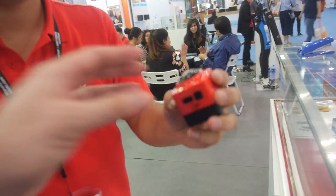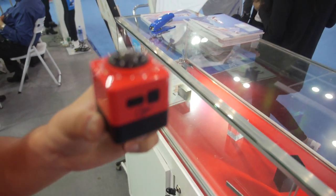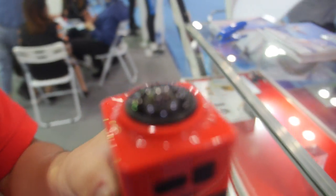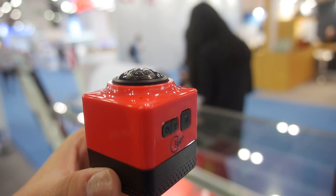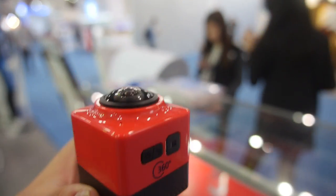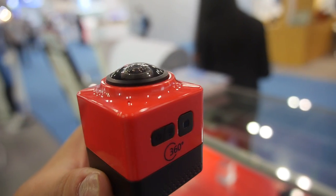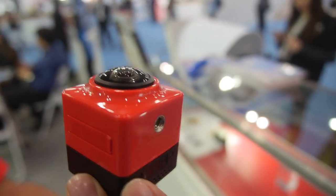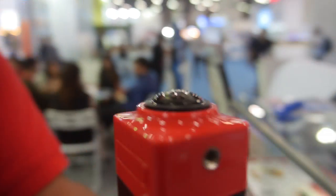And here you have a 360 camera, yeah? This is a panoramic 360 camera. What solution is inside? It runs at 30 frames per second. What's the CPU? It's a Chinese chipset — it's from Sunlook.